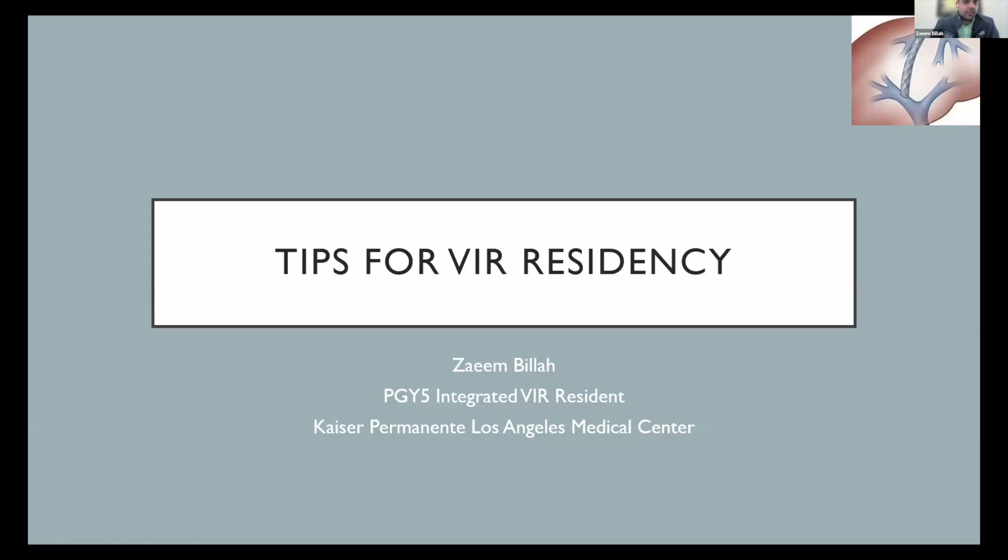My name is Zayim Billa. I'm the current PGY-5 integrated VIR resident here at Kaiser Permanente. Today we'll be talking about tips for VIR residency.